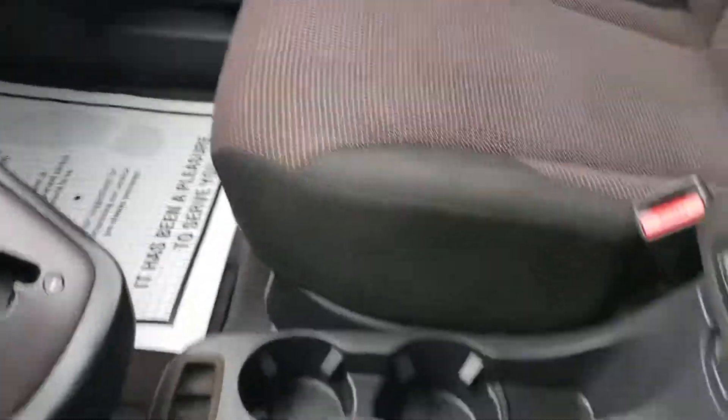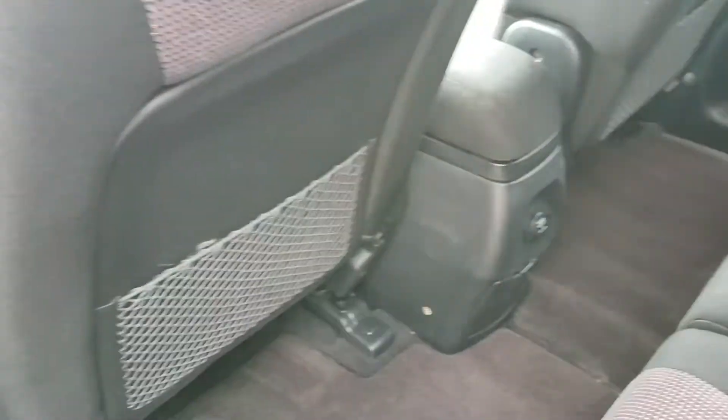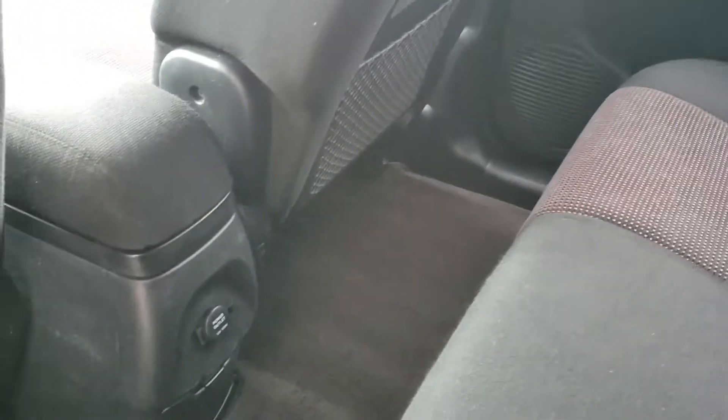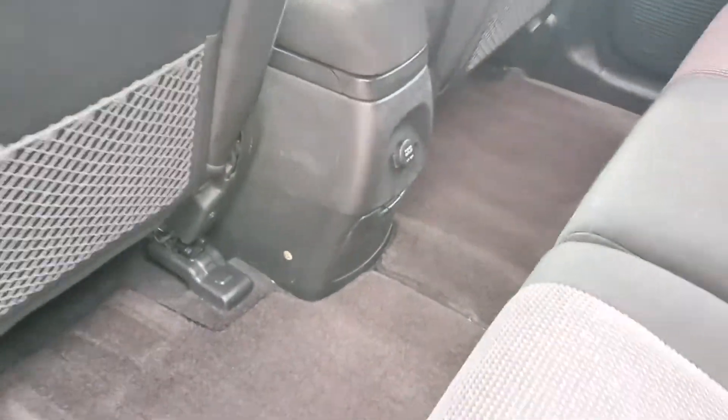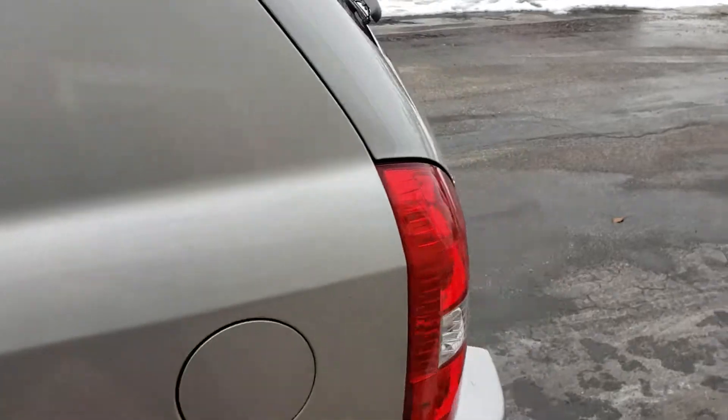Center console shifter, cloth seats. It's very clean — upholstery looks nice.